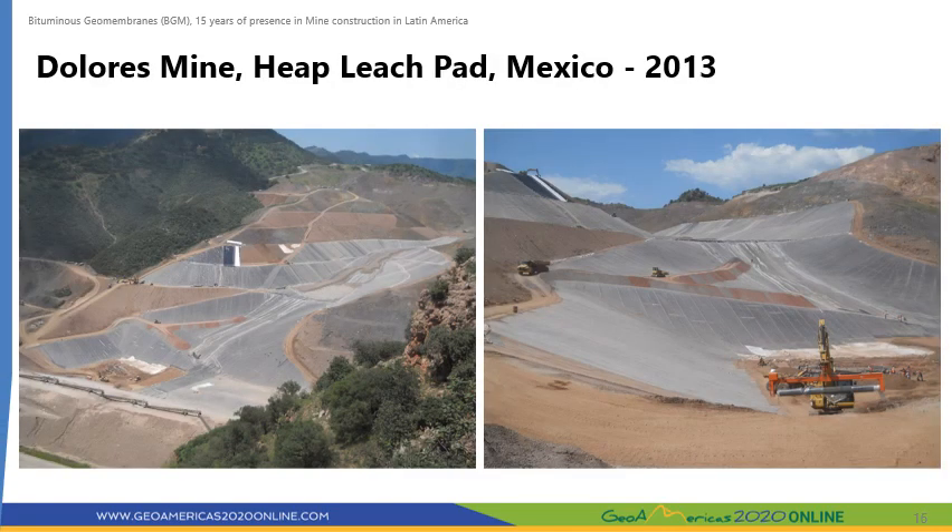The Dolores Mine is a large silver mine located in the state of Chihuahua in northern Mexico. Mexican regulations for heap leaching of silver and gold require that the construction of heap leach pads be done with two impervious layers. The mine required to build a new heap leach pad in a steep valley with slopes greater than 26 degrees and a rough subgrade. A 4.8 mm thick BGM was chosen as the main liner for the heap leach pad, overlaid by a polymeric membrane to act as a secondary liner.